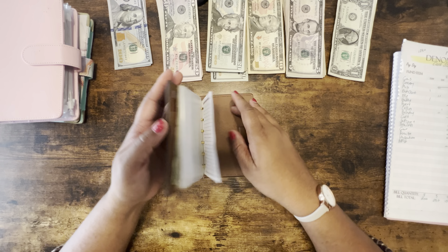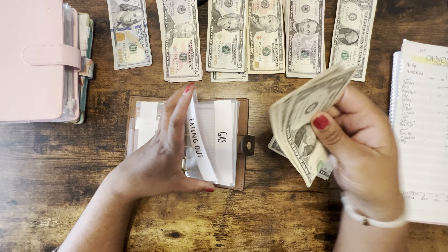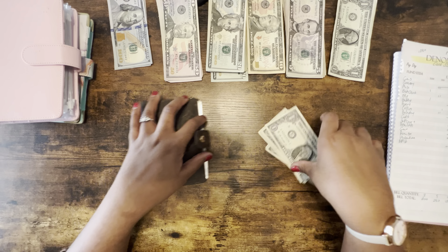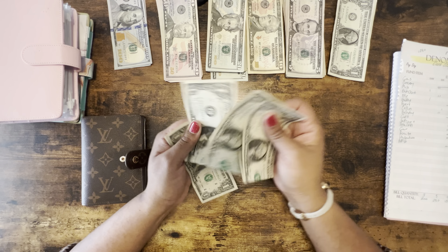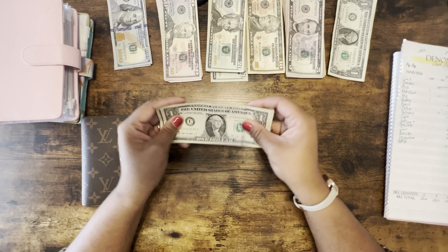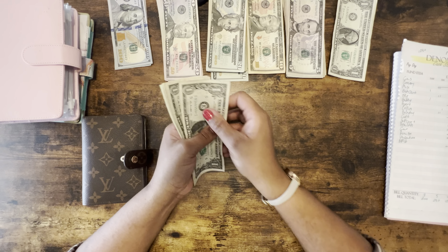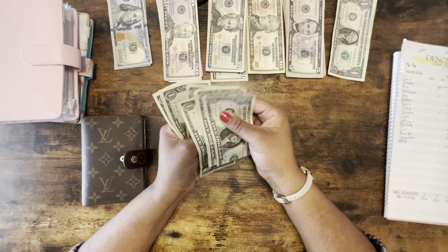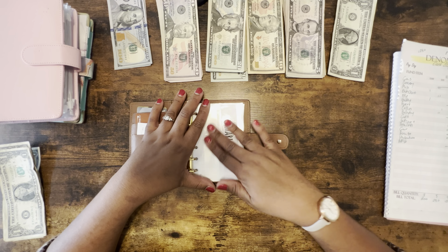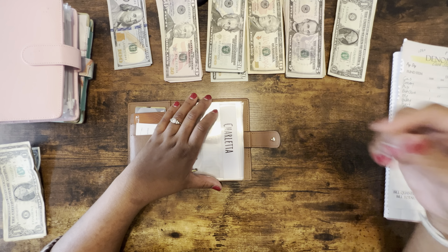First, we're going to go ahead and unstuff our wallet. I had more in here but I went and got stickers for my Christmas card after the post office closed — she did allow me to pay with cash, so I just had to use the cash I had. These dollar bills here will be going into our dollar savings challenge, which we'll be counting at the end of this month. So we have six dollars going into the dollar savings challenge. Into my cash wallet, I'm giving myself $100.